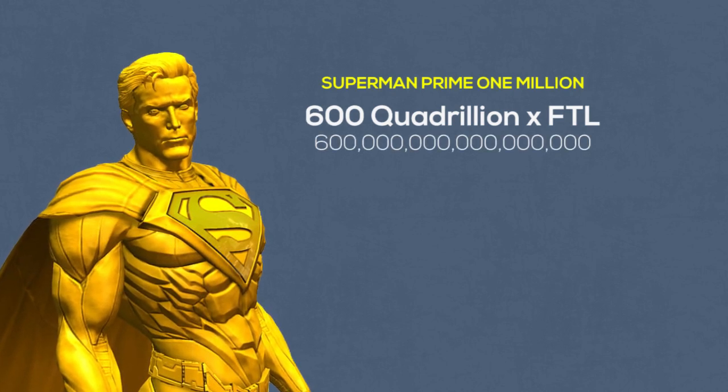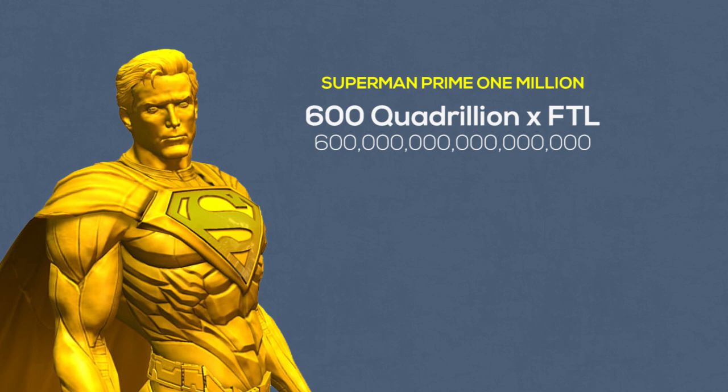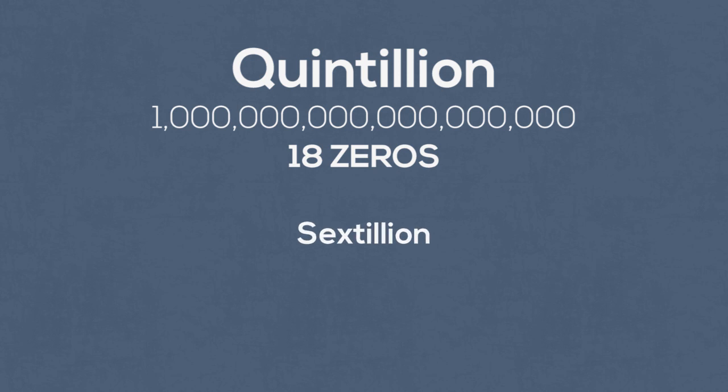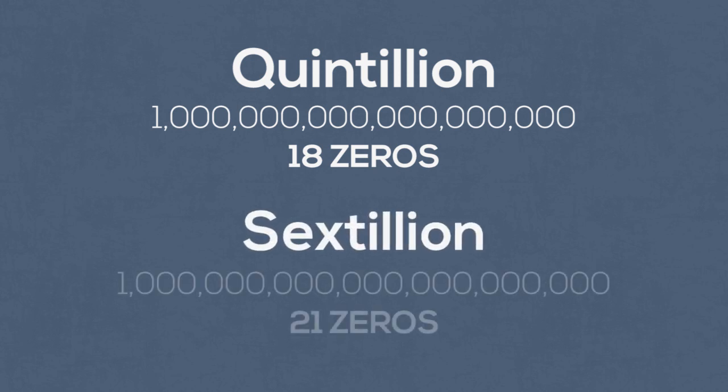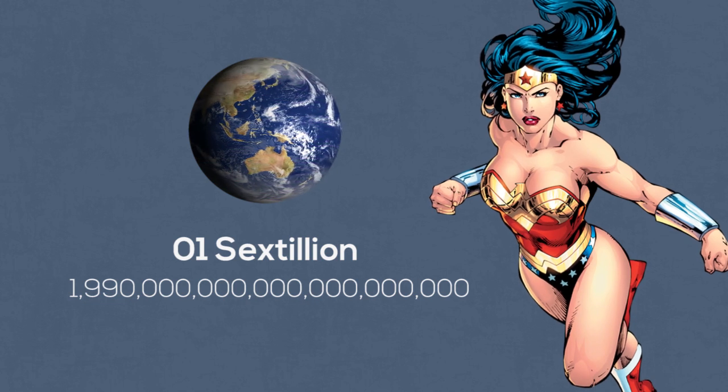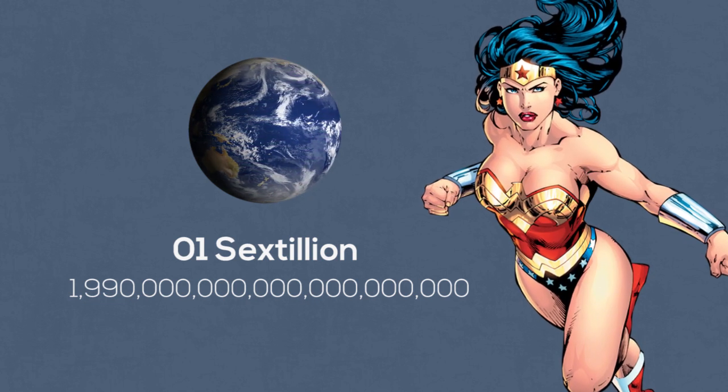Next we have quintillion with 18 zeros, followed by sextillion which contains 21 zeros. It is stated that Wonder Woman can lift one third of the Earth — that is one sextillion 990 quintillion tons.